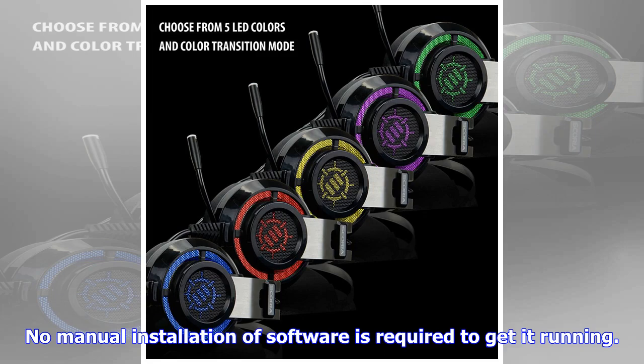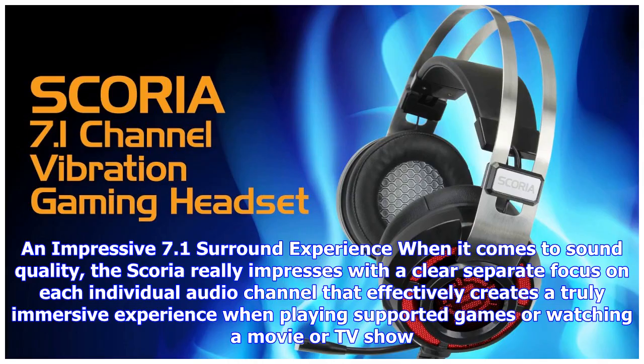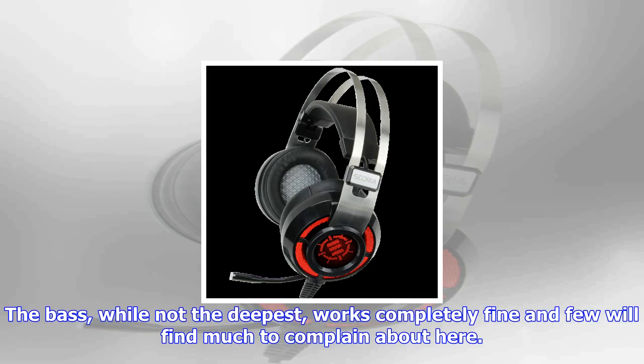Arguably the main feature of the Scoria Gaming Headset is its LED lighting, which can be set as either one of five available color options, or left to cycle through the spectrum on an automated basis. The lights aren't as bright as most would expect when turned on in a well-lit environment, which could disappoint some users. They are really designed to be used in a dark room while playing games on a PC, and they suit this situation just fine.